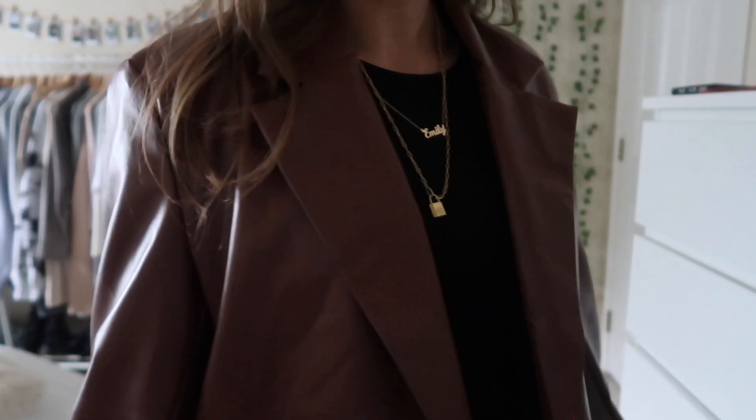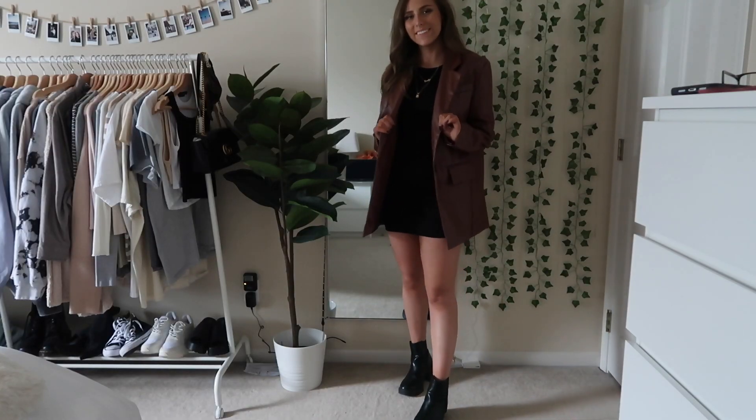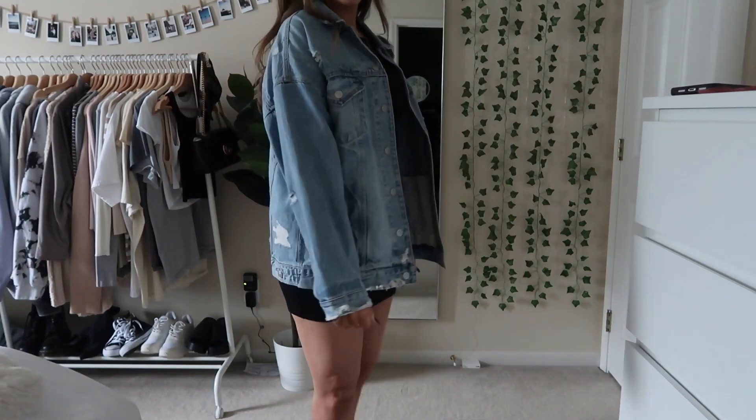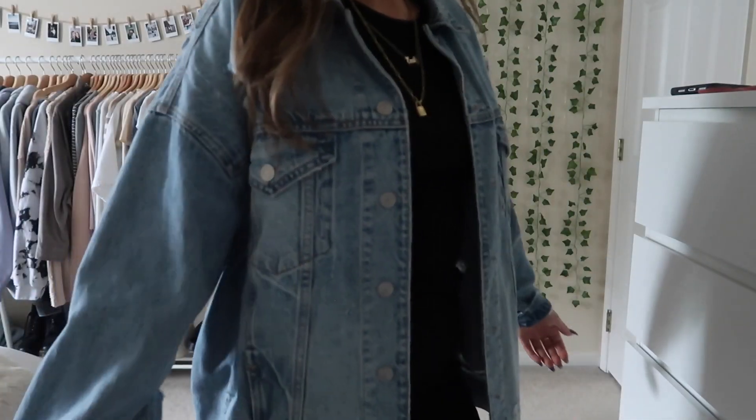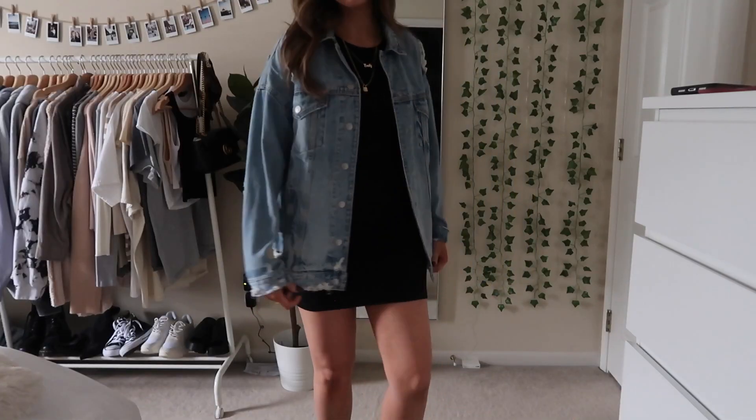And last up I kind of pushed myself out of my comfort zone with this — I don't really wear dresses too often so I tried something kind of different. I just have this dress from Princess Polly and I thought it looked super cute with the jacket and the boots. I paired a couple different jackets with it so you could see it styled a few different ways.